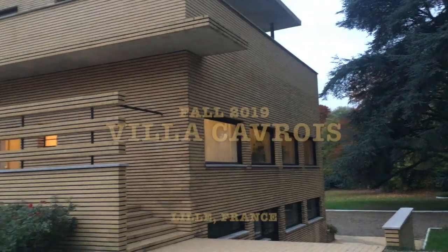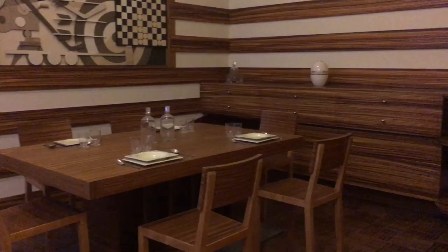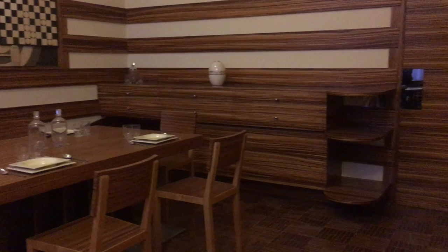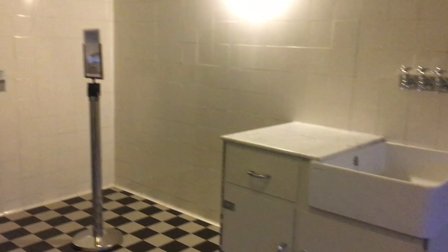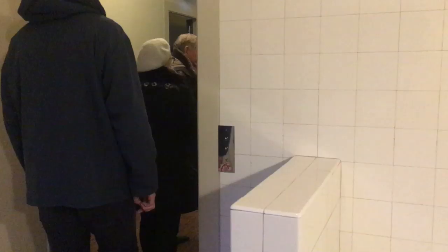We went to Villa Carvoix. This villa is located next to Lille, next to Le Madlen, and it was built more than a hundred years ago. It was renovated and now it looks so modern and so unique that people come here to see how it looks. They made a museum out of it. For us it was free since we have EU citizenship, but usually the entrance fee is about 4 euros.